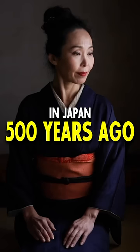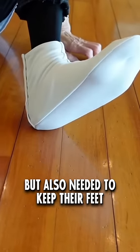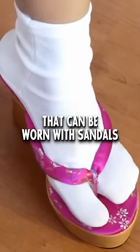Then completely unrelated, in Japan 500 years ago, Japanese workers needed to wear sandals to work, but also needed to keep their feet warm and protected. So they came up with split-toe socks that can be worn with sandals.